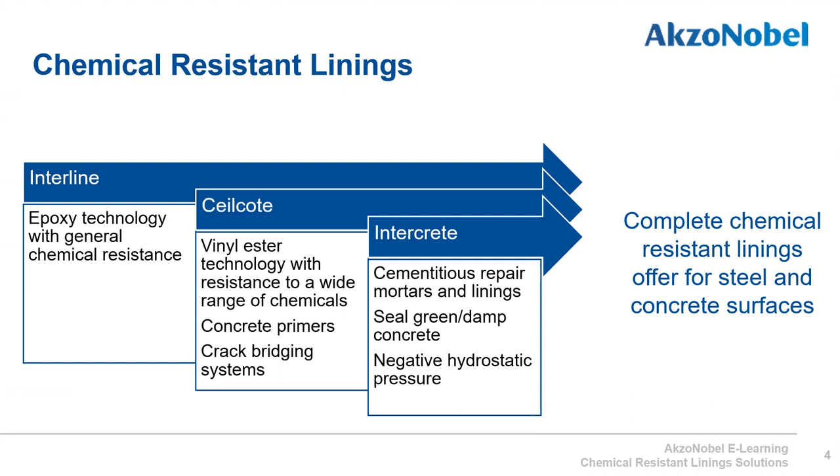International Paint has the complete chemical resistant linings offer for both steel and concrete substrates. The Interline product range offers epoxy technology with general chemical resistance. The Sealcoat product range offers vinyl ester based linings resistant to a wide range of aggressive chemicals, plus primers for concrete and systems offering crack bridging technology, which allow the concrete to crack underneath the lining but the crack does not go through to the top coat. Intercrete offers cementitious repair mortars and linings with the ability to seal green or damp concrete and resist negative hydrostatic pressure.